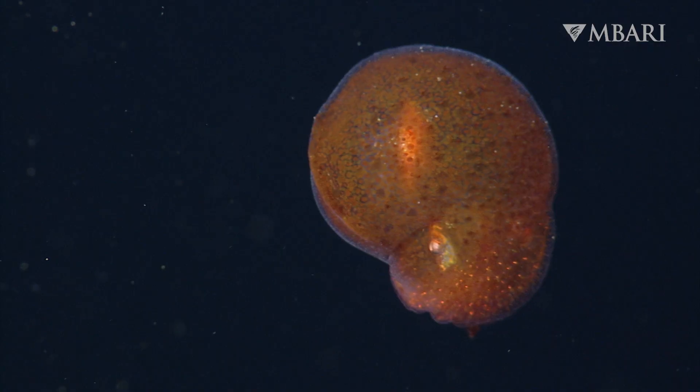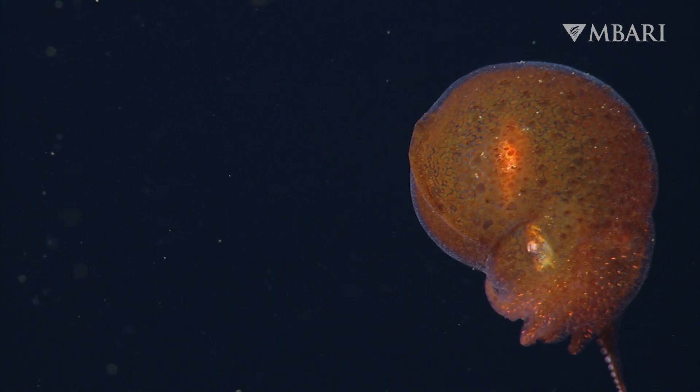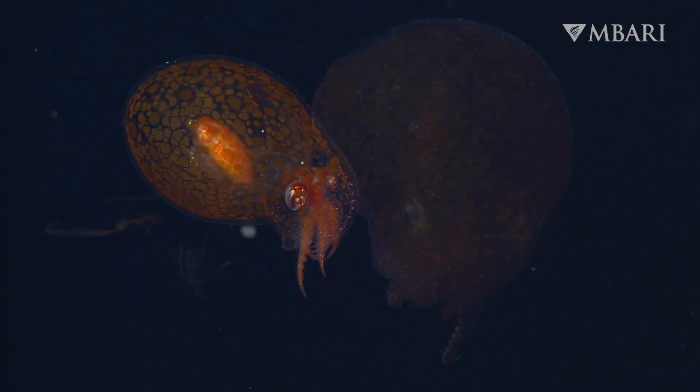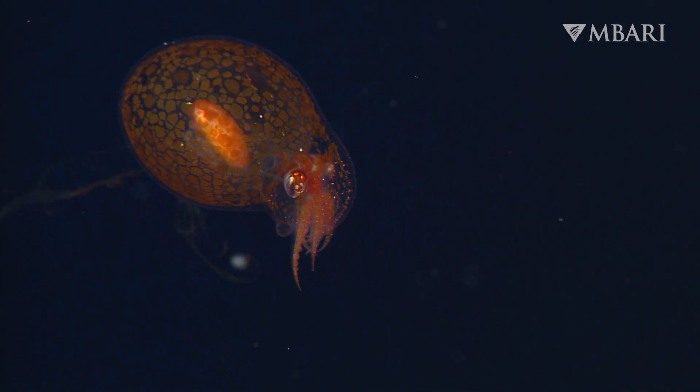Since red and orange light don't reach the deep sea, this color change helps Japatella remain hidden from predators — an impressively nimble camouflage response to threats.